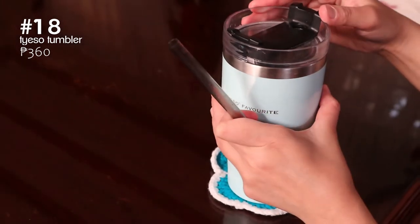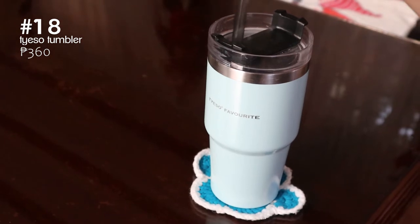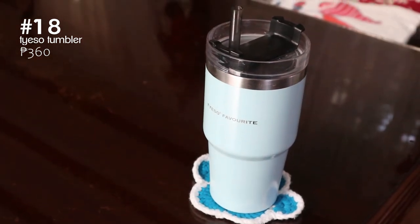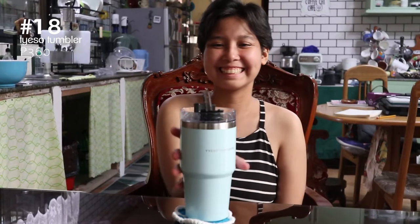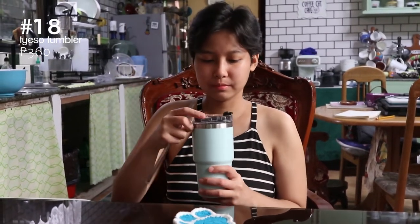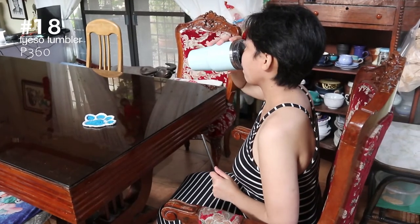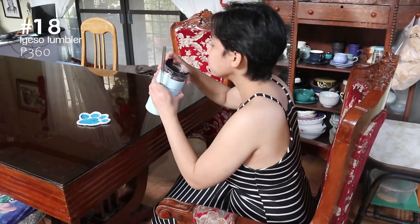Next is this Tieso Tumbler that also looks minimalist, clean, and aesthetically pleasing. It comes in pastel colors but Jules got the blue one of course. If you don't want to drink from it like a regular cup, it comes with a straw. It also keeps your beverages cold a lot longer.